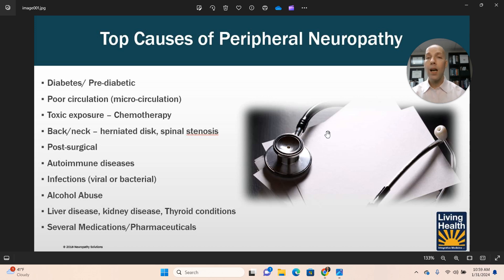So those are the top causes of peripheral neuropathy. If you have any questions about any of these causes, go ahead and leave them down below — I'd be happy to answer them for you. I will see you in the next video.